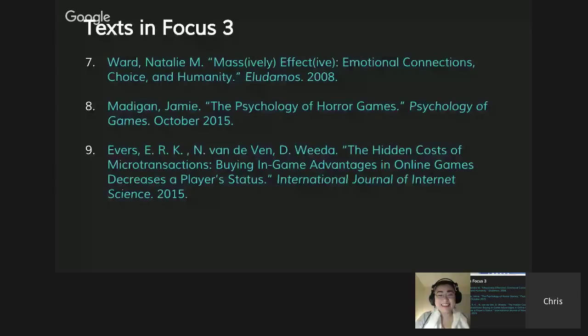Three more texts: Natalie Ward's Massively Effective — Emotional Connections, Choice, and Humanity discusses how Mass Effect does such a good job connecting with players emotionally. The eighth is another Madigan piece, recently published, on the psychology of horror games. The ninth — and this is controversial — is about microtransactions in games like Candy Crush Saga, specifically exploring the feeling of envy and its association with microtransactions. Those are all the texts.